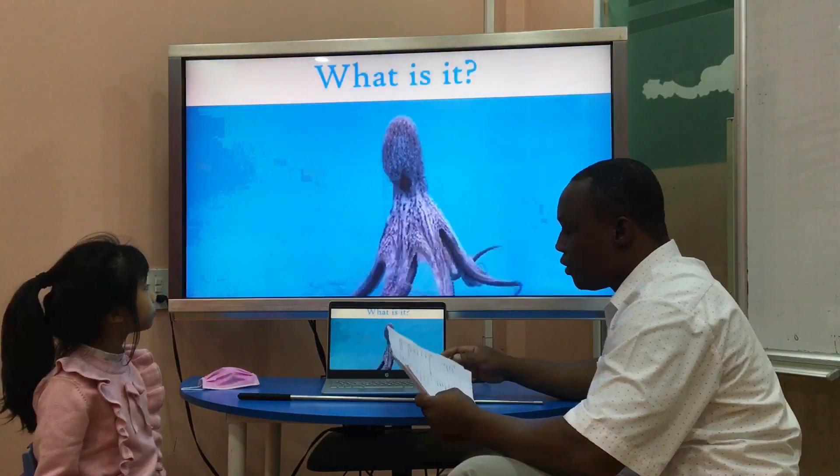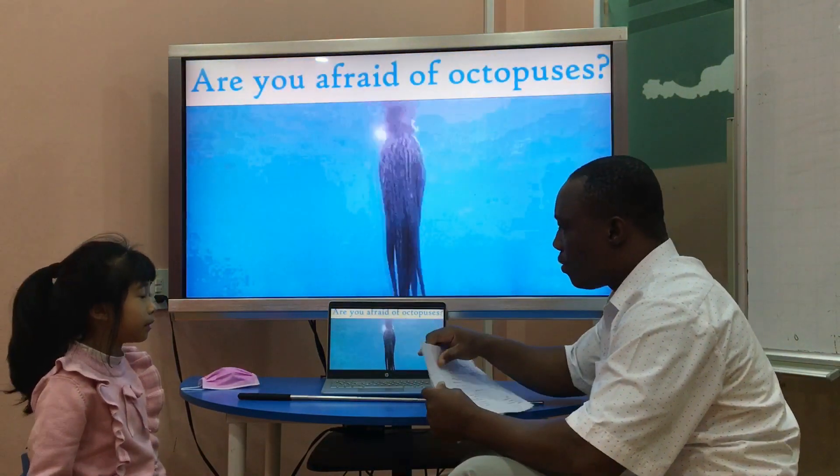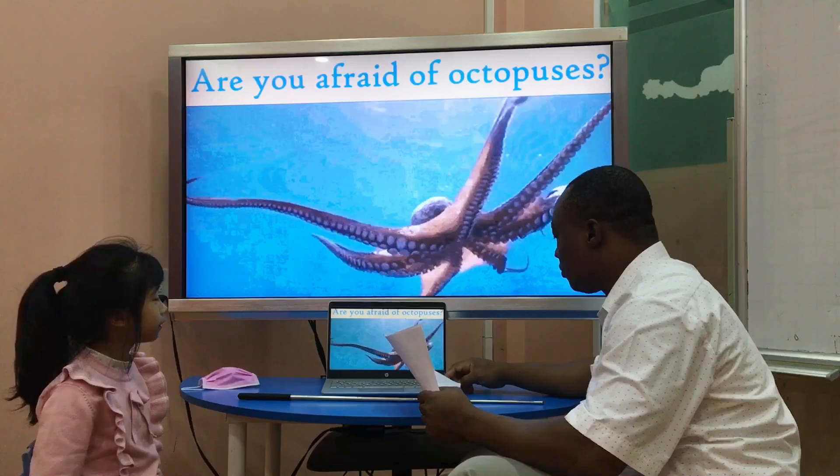Great. What is it? This is an octopus. Are you afraid of whales? Yes, I am. They are scary. Great.